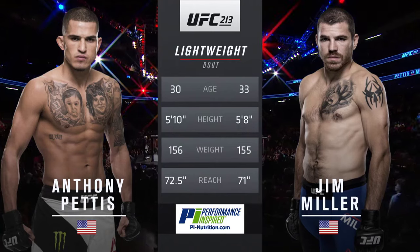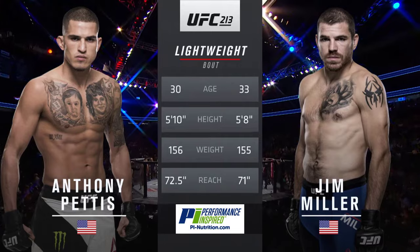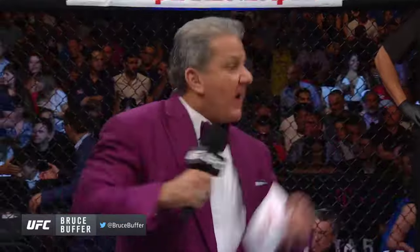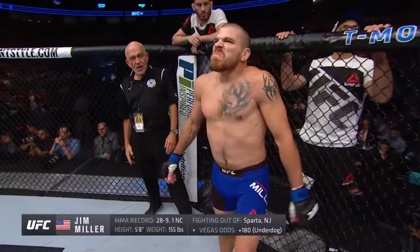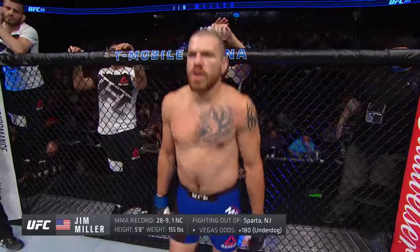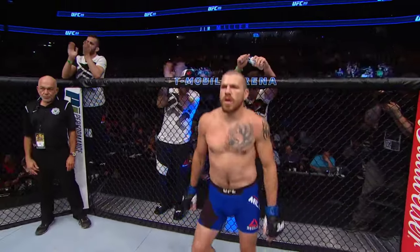Pettis is two inches taller and will have a reach advantage of an inch and a half. For the official introductions, back inside the Octagon to Bruce Buffett. Ladies and gentlemen, this fight is three rounds in the UFC Lightweight Division. Introducing first, fighting out of the blue corner, a mixed martial artist holding a professional record of 28 wins, nine losses, one no contest. He stands five feet eight inches tall, weighing in at 155 pounds, fighting out of Sparkton, New Jersey — Jim '8-10' Miller.